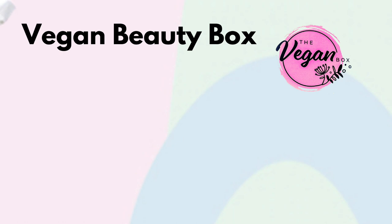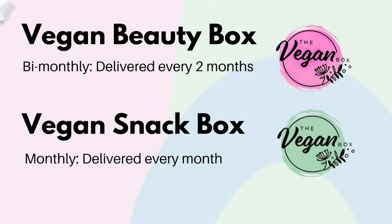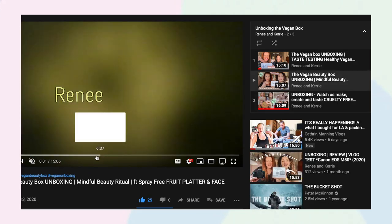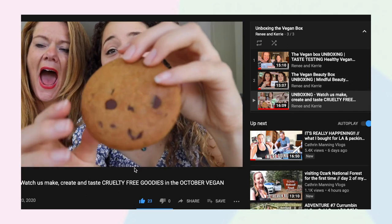So this month it's the beauty box. If you don't know, the Vegan Box has a beauty box that comes bi-monthly — every two months — and the snack box comes monthly. We love both. This is the November beauty box. We also have a playlist of all our Vegan Box unboxings, so if you want to check out all our previous unboxings it's in that playlist — we've got three in there already.